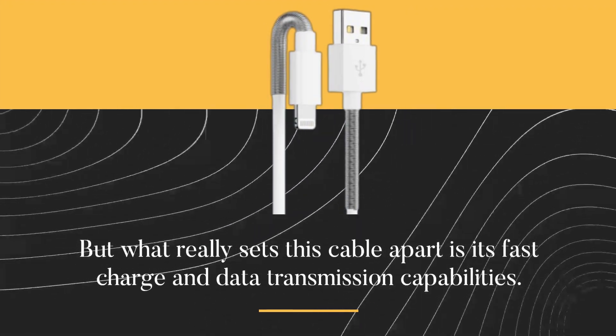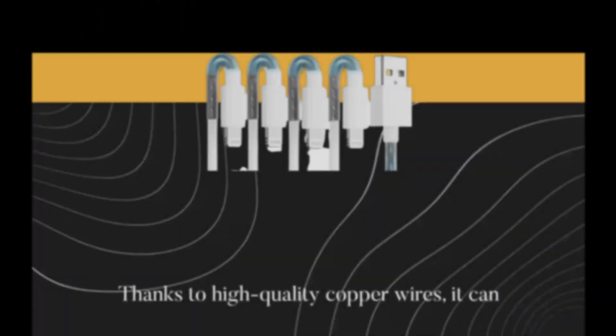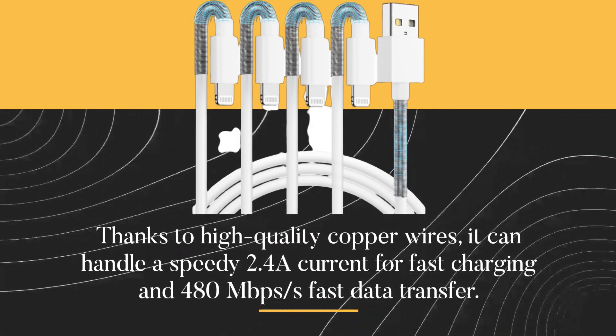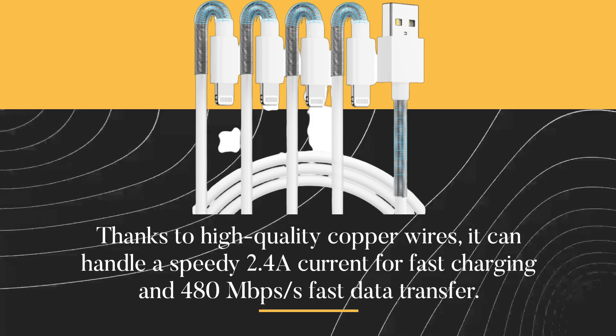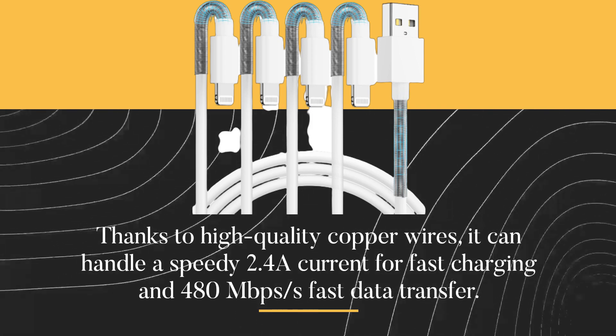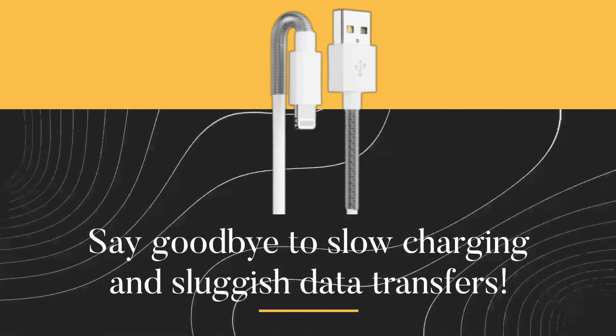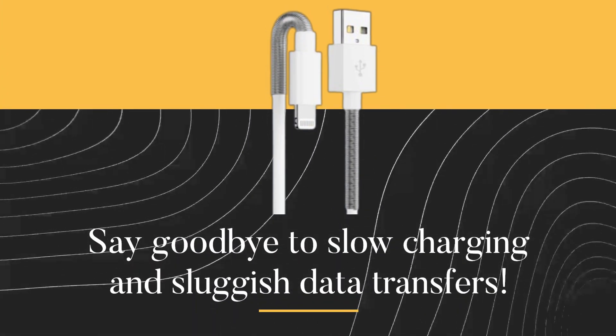But what really sets this cable apart is its fast charge and data transmission capabilities. Thanks to high-quality copper wires, it can handle a speedy 2.4A current for fast charging and 480 megabits per second for fast data transfer. Say goodbye to slow charging and sluggish data transfers.